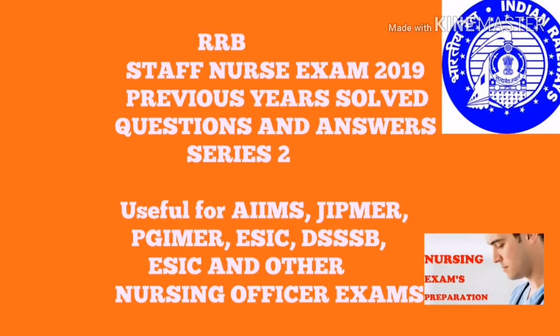Hi friends, welcome once again to our YouTube channel Nursing Exams Preparation. Now we are going to discuss important MCQ questions and answers for various nursing officer competitive examinations like RRB, AIIMS, PGIMER, GIPMER, DSSB, and MSc Nursing examinations. So let's start the topic first.